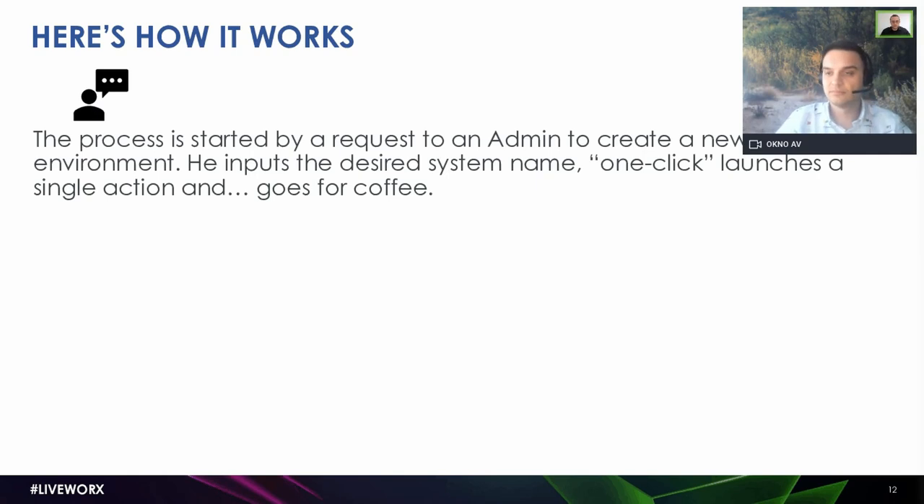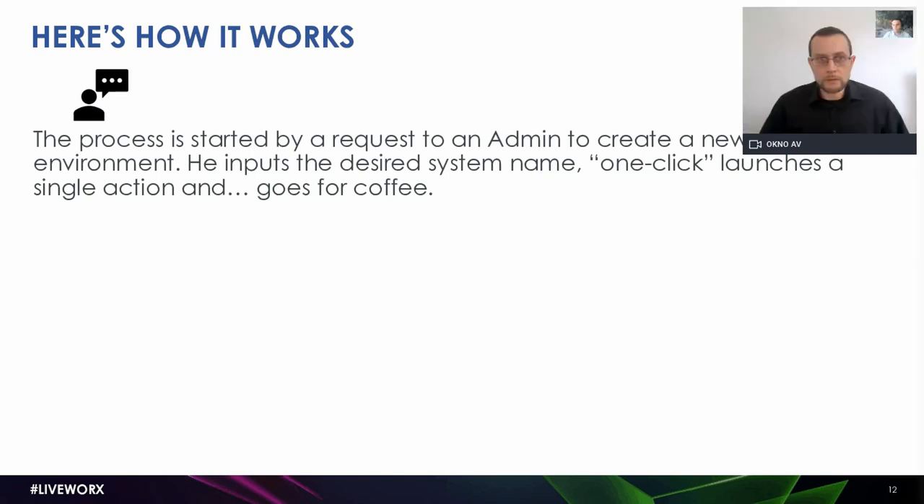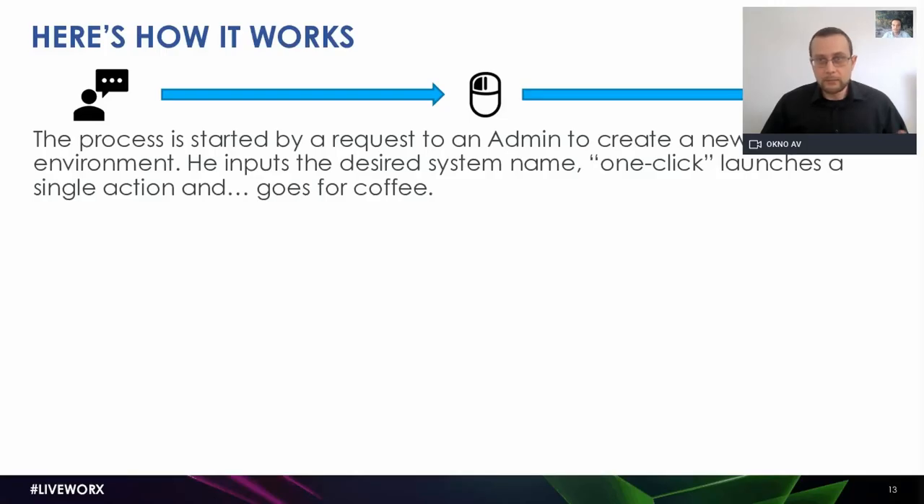So where we got to: in a situation where the customer needed to create a new environment for development purposes or otherwise, the process now started by sending an email to the administrator with just a few simple inputs — like the environment's name and requested resources. This was usually no longer than a couple of lines in an email. The administrator took that information, input it into the system, did a single click, and went to grab coffee. While he was drinking coffee, a couple of things were happening in the background.